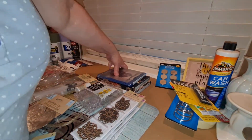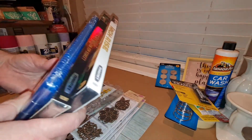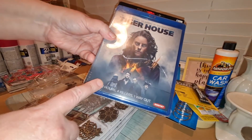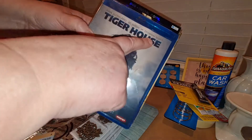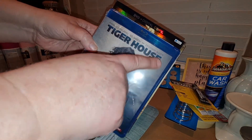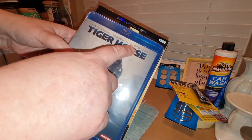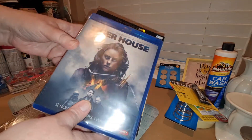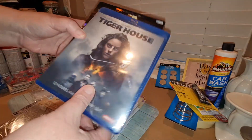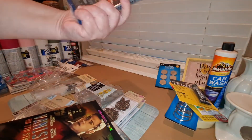They had some movies out, and you can't beat a new movie for a dollar. This one's called Tiger House, and it has Dougray Scott in it — he was in Mission Impossible and a Cinderella movie. I figured I'd give it a shot for a dollar. This one is actually Blu-ray.